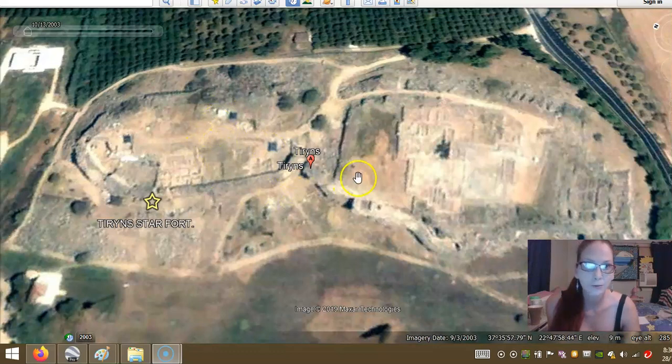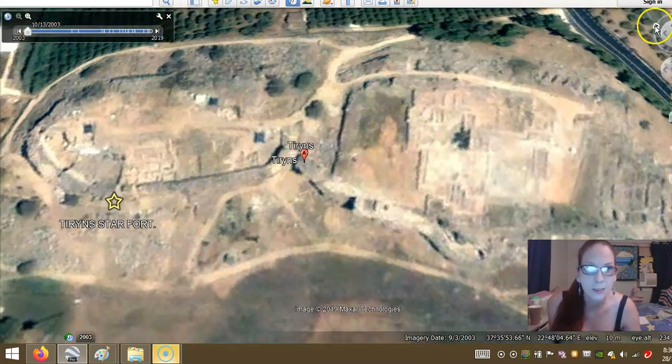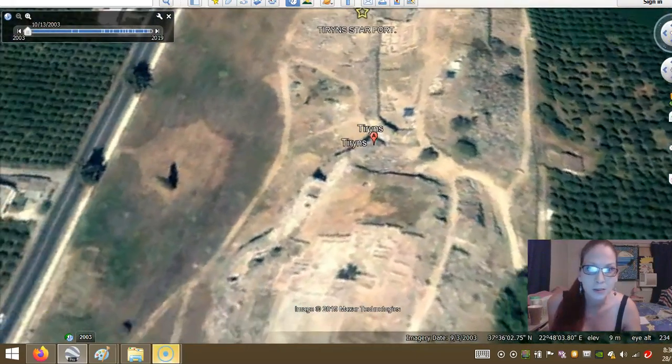Hi everyone. The other video I was trying to make didn't work out too well, so I'll start off here with Google Earth and showing you on the map where I'm talking about. This dates back to 10,000 BC — Tyrins.